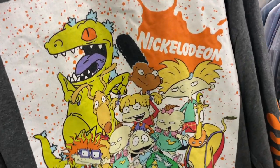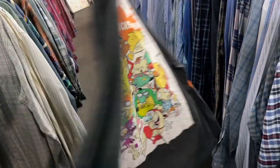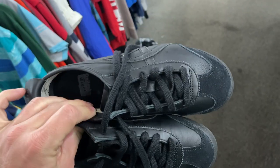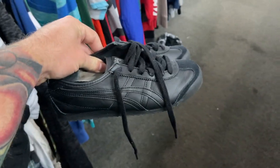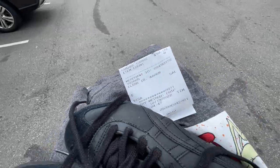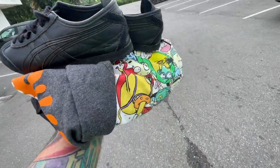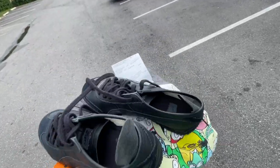I think this Nickelodeon shirt should do at least 15 bucks on whatnot. Onitsuka Tiger in great condition — black leather and suede. I'll throw these up on eBay and they should sell well. So $19 spent on four items, some newer stuff, so I'm not sure exactly how it's going to do — a little bit of a gamble, but for $19, not too bad.